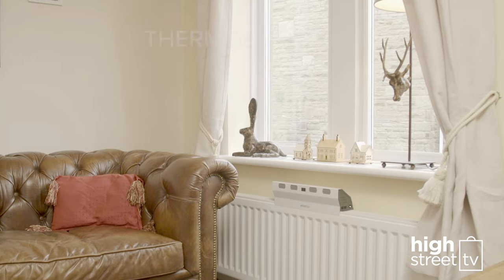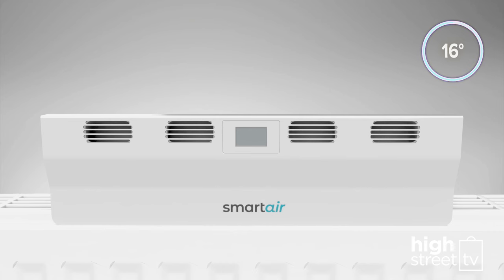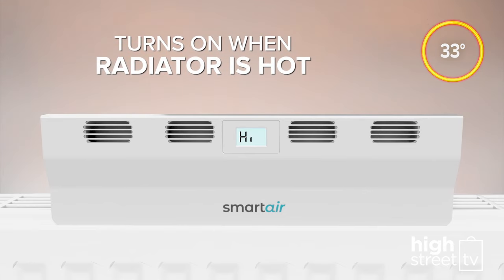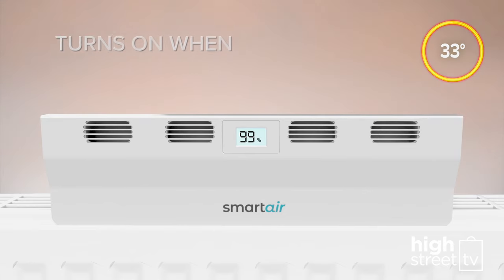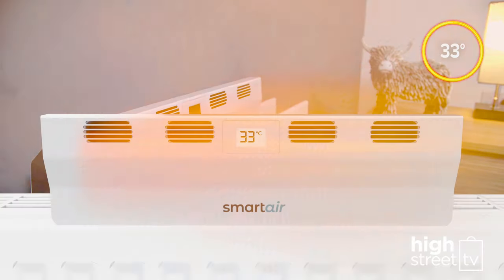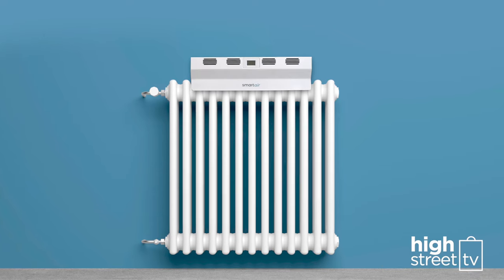The Smart Air Boost is thermostatically controlled to ensure maximum energy efficiency. Once it senses that the radiator surface is warm, it automatically turns itself on and begins gently and quietly pushing the warm air into your room. Then, once your heating turns off and your radiator begins to cool down, the Smart Air Boost automatically turns off so it never disperses cold air.